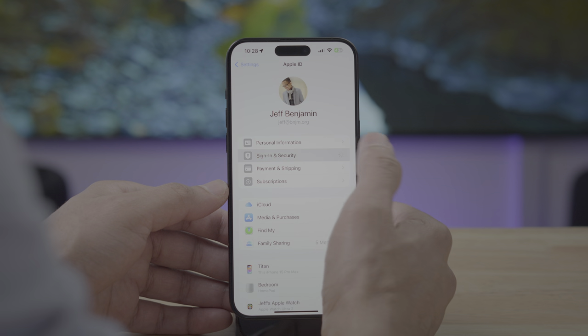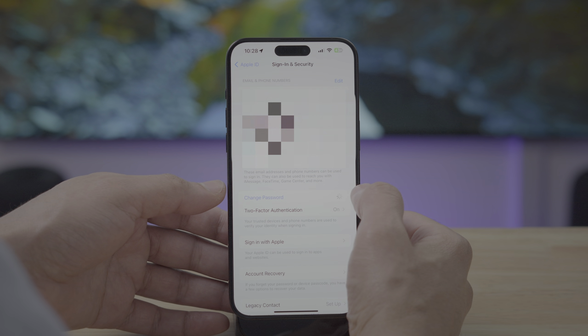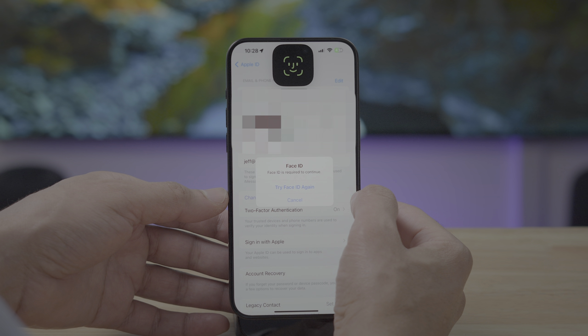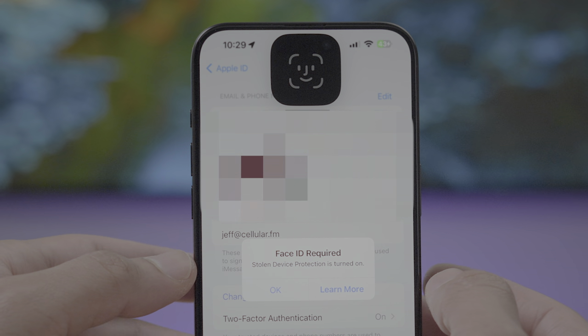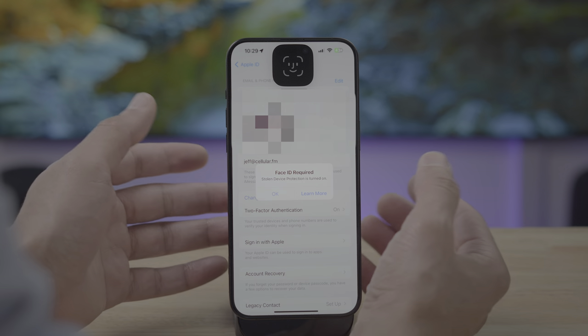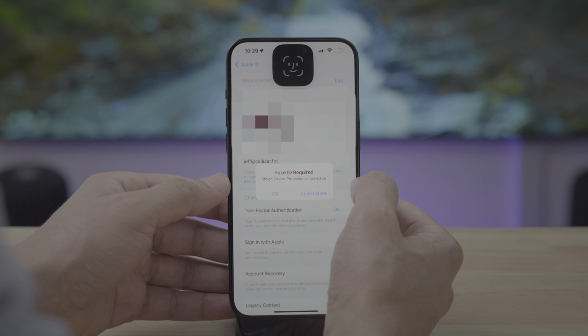Stolen device protection is going to get a little more aggressive now. I'm going to choose Change Password but not look at the Face ID sensor. You can see it's trying to authenticate — and now notice: Face ID is required. It's not going to allow you to use your passcode, which a thief may have stolen, to access sensitive data like being able to change your password or passcode. The only option is to tap OK, because from the iPhone's perspective you're not in a significant location, and it won't allow access to these sensitive areas without biometric authentication — in this case, Face ID.